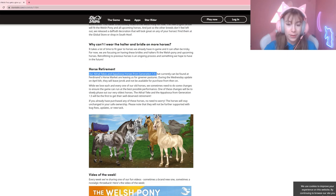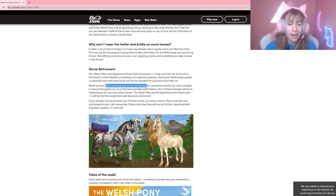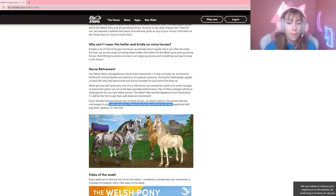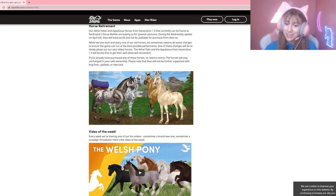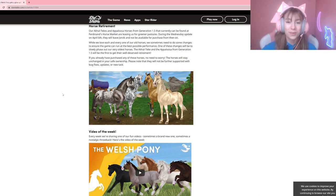Also, the Akhal-Tekes and Appaloosas from generation 1.5 currently found at Ferdinand's Horse Market are leaving Jorvik. During the Wednesday update on April 6th, they will no longer be available for purchase. If you have already purchased any of these horses, don't worry — they will stay unchanged in your stable, though they will not be further supported with bug fixes, updates, or new tasks. They're going to become rare horses!